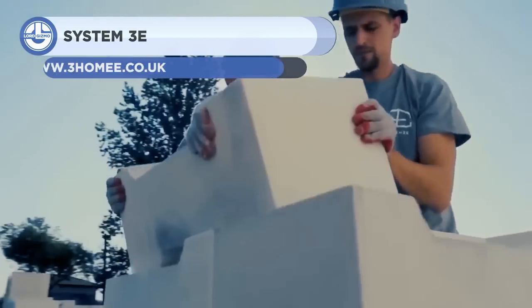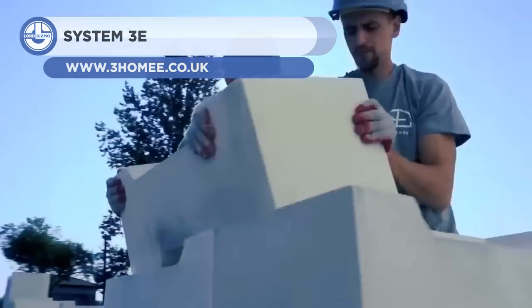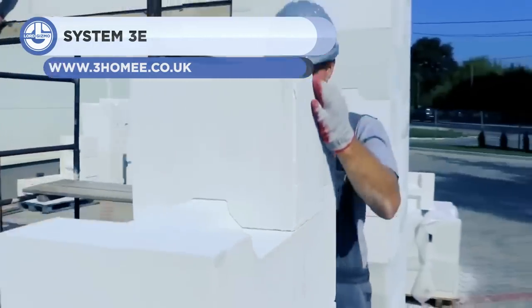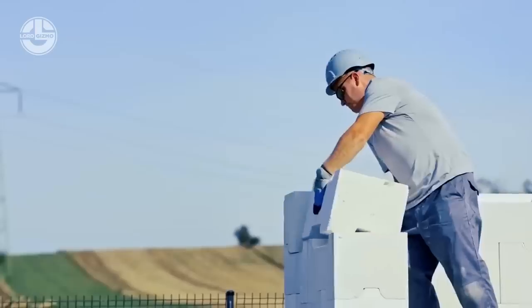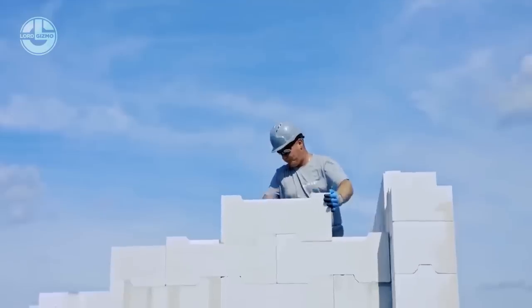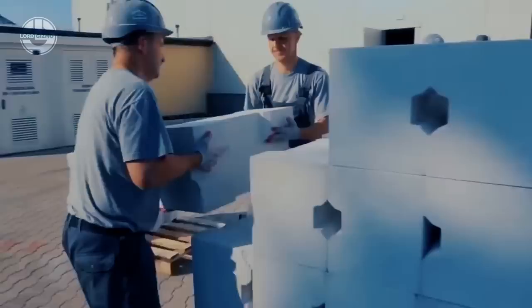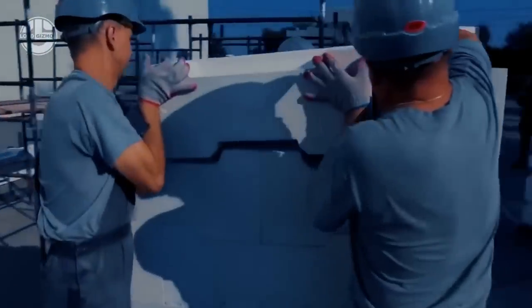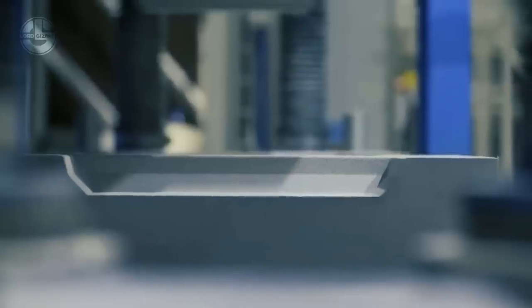A Polish company, System 3E, has come up with patent building blocks that don't need to be combined with cement or anything else. These are composed of perlite, a kind of volcanic glass mined and processed with a negligible impact on the environment. If you don't have skilled workers, you can just stack them up like Lego blocks. A standard block is about 30 x 14 x 12 inches and weighs 70 and a half pounds.